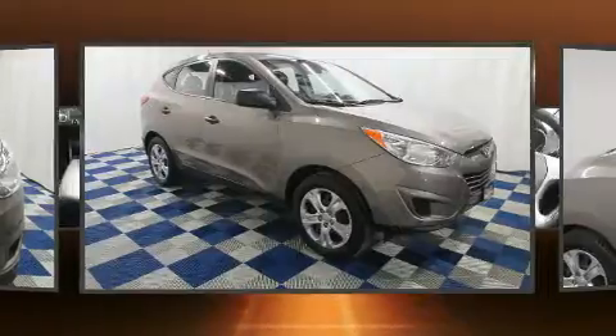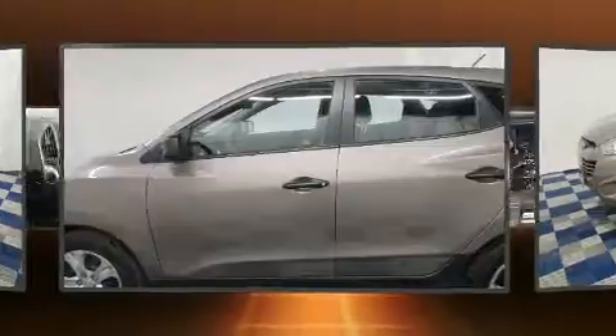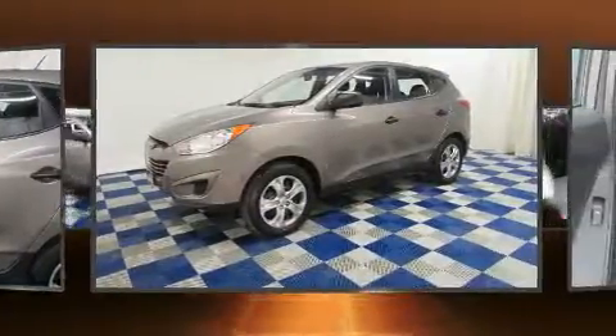All of the premium features expected of a Hyundai are offered, including delay-off headlights, adjustable headrests in all seating positions, and more.